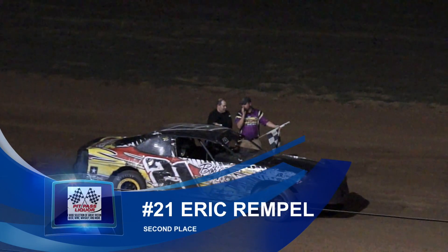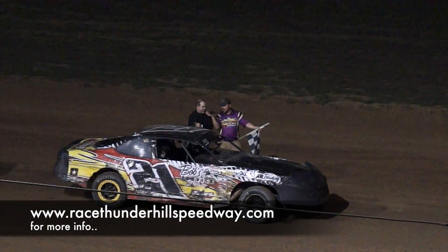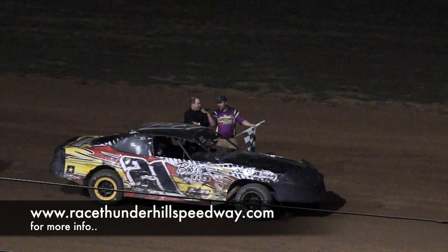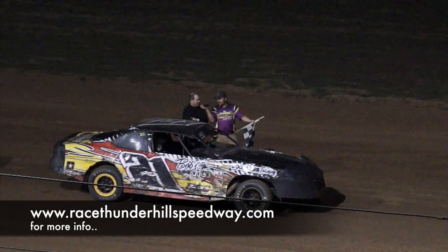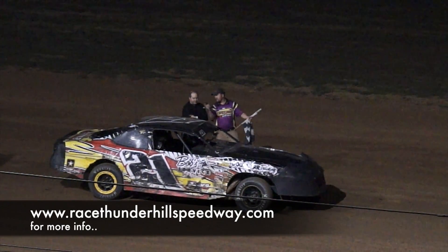In second place, the 21 of Eric Rimpel. Eric, you were trying to stick it in there and get it lower than Matt — just not a lot going on tonight. Well, I kind of committed to the bottom there. I actually felt like I kind of gave it away — got in the lead and went to the top and watched Matt go by. He was in the right spot and ran a heck of a race, and we had a pretty good race there. We'll take it.